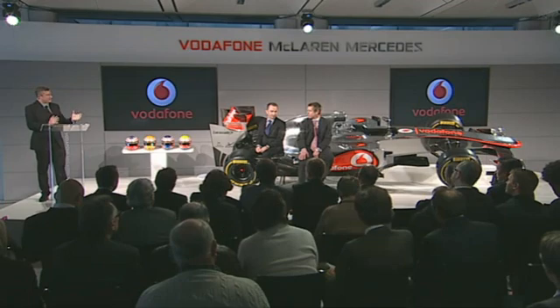As Martin said, a car will look good if it's quick, but it's better to start looking good. So Tim, exciting, nerve-wracking time for a car designer before it actually takes to the track?